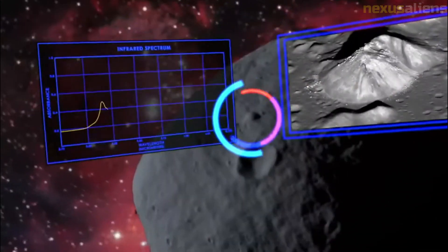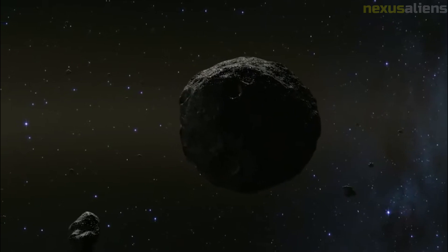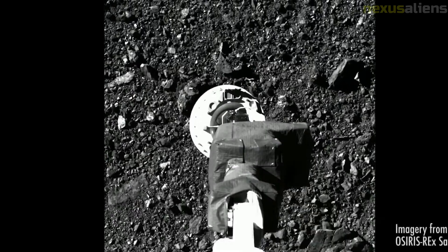The cost of the mission is approximately US$800 million, not including the Atlas V launch vehicle, which is about US$183 million. It is the third planetary science mission selected in the New Frontiers program, after Juno and New Horizons.